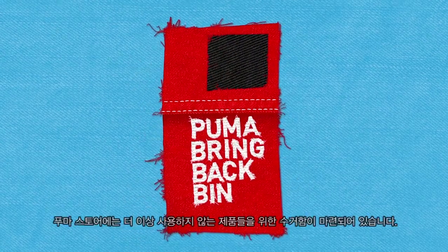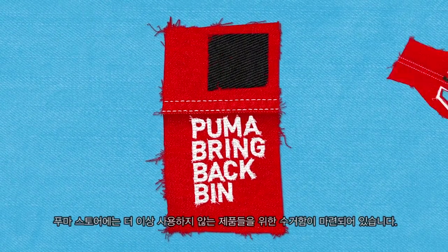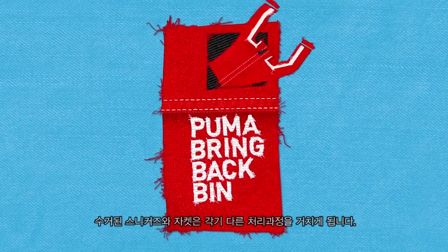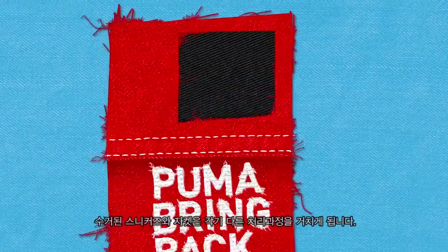There are now Puma Bring Back Bins in many of our stores, designed to collect all used and unwanted products. When the bin is emptied, it's time for the sneakers and jacket to go their separate ways.